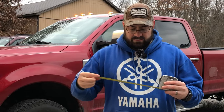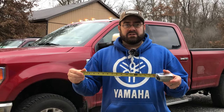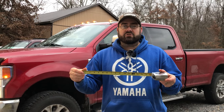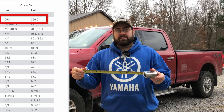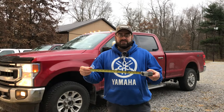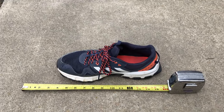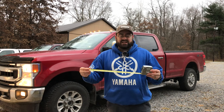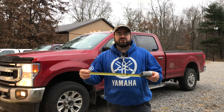16.2 inches — that is the difference in wheelbase length and overall truck length between a crew cab with the short bed and a crew cab with the long bed. Now when you look at it, 16.2 inches doesn't seem like a whole lot — basically just a few inches longer than the length of my foot in my shoe. But when you're driving a truck around, that 16 inches feels surprisingly longer, even added to an already 20-foot truck.